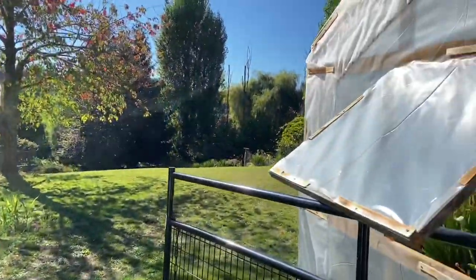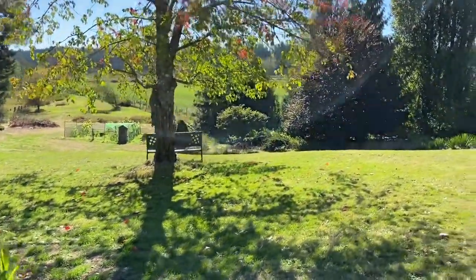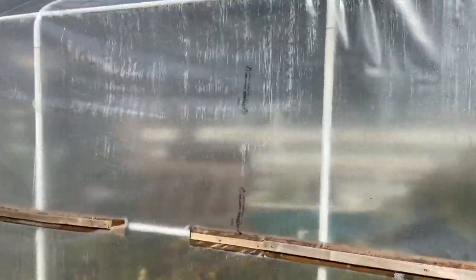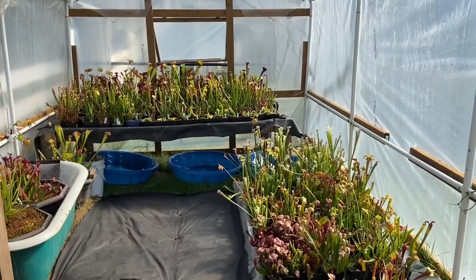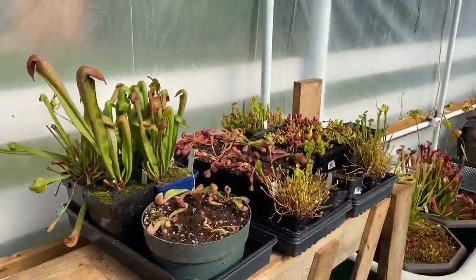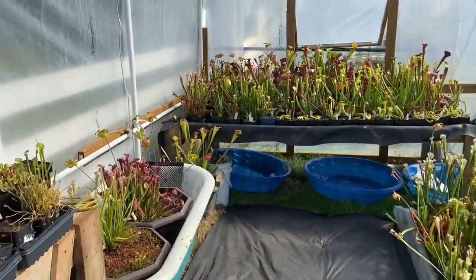Now let's head out to the outdoor Saracenia greenhouse. This is south-facing — a very sunny location for the Saracenia. You would have seen me put this together a couple of videos ago. I didn't get it totally finished but I got it pretty finished. It gets hot in here — this is the end of September and I've never experienced a greenhouse this hot at the end of September. It's calling out at well over 110 degrees.